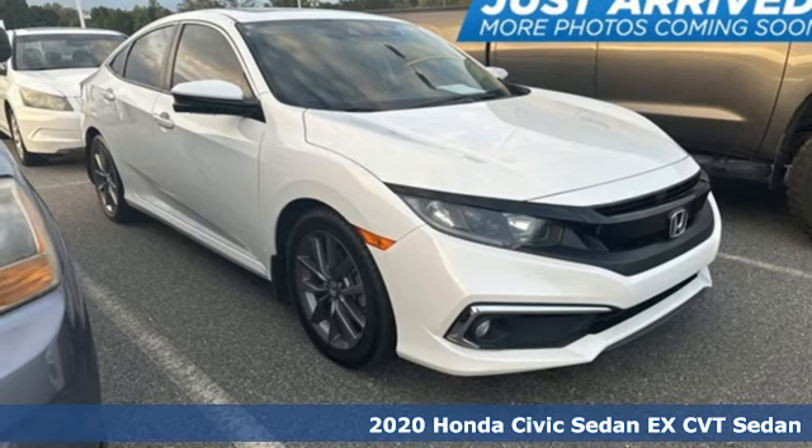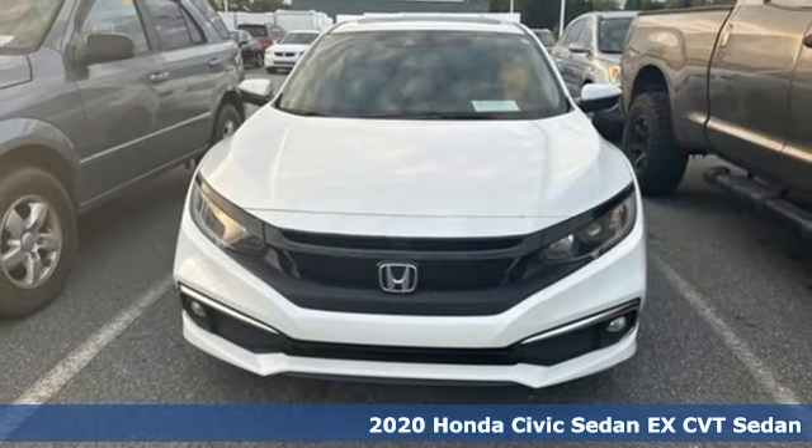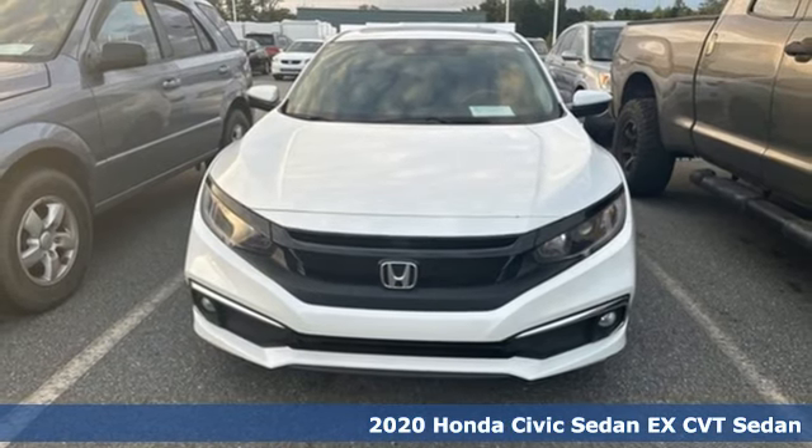Here's a 2020 Honda Civic Sedan. Honda's created some of the most admired vehicles on the planet. It's equipped for all your driving needs and wants.